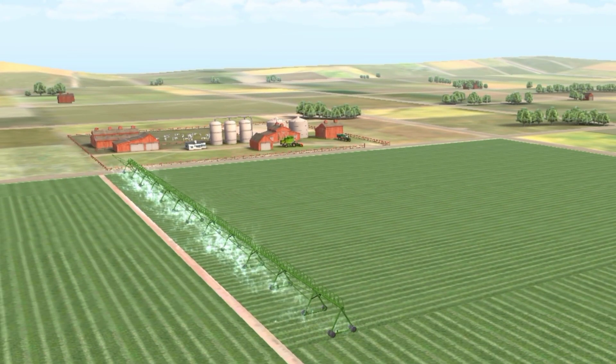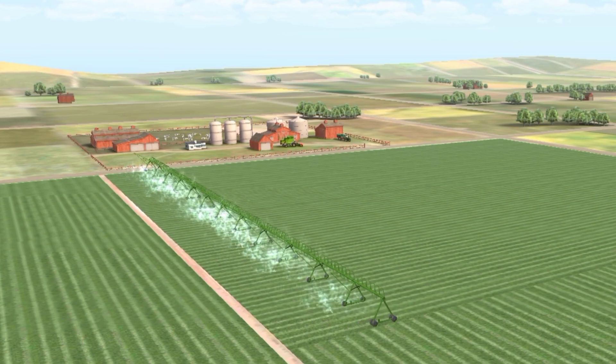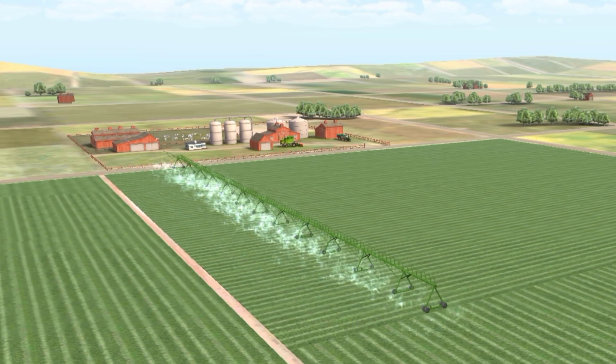Irrigation: regular irrigation adjusted to weather conditions increases crop yield and reduces risks.